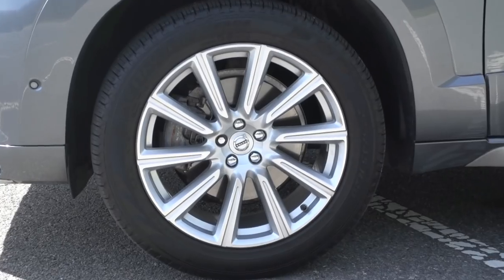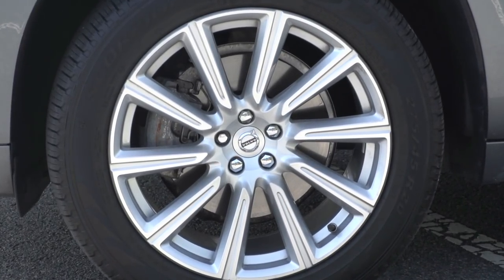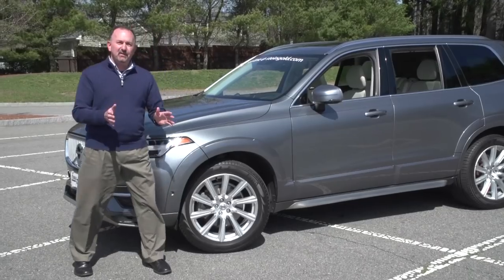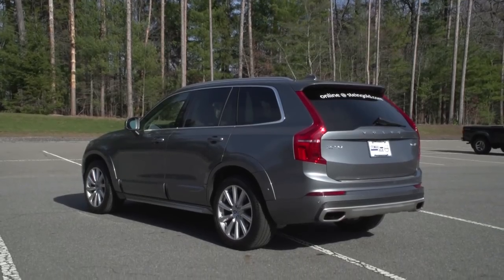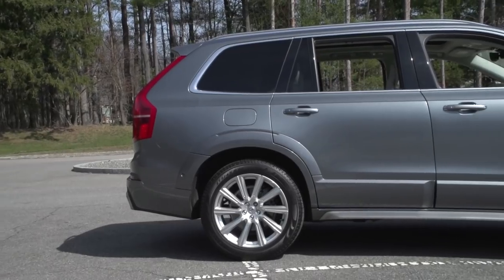As for the wheels, you can get 18-inch alloys all the way up to 22-inch alloys. And very importantly, you're surrounded by high-tech maximum strength steel, because with Volvo, it's all about safety.